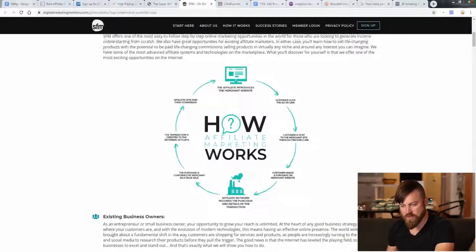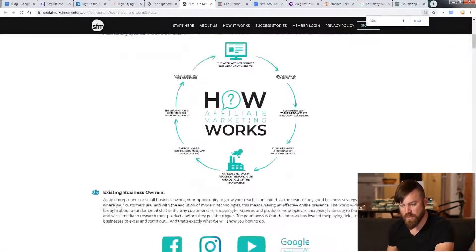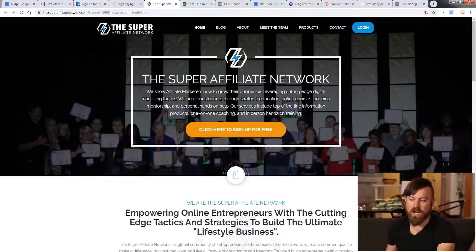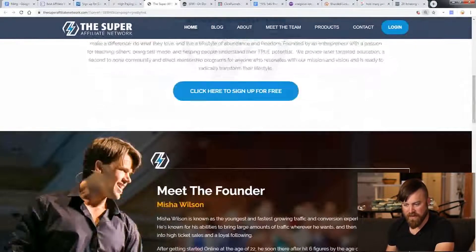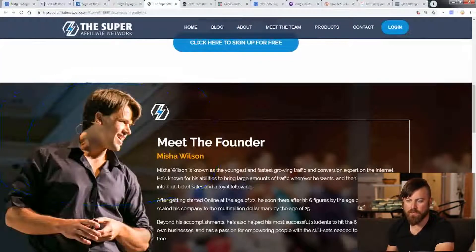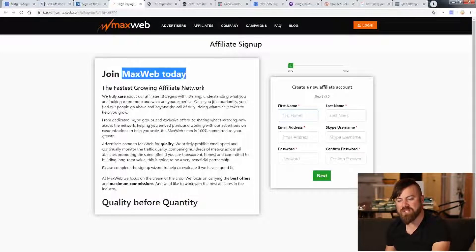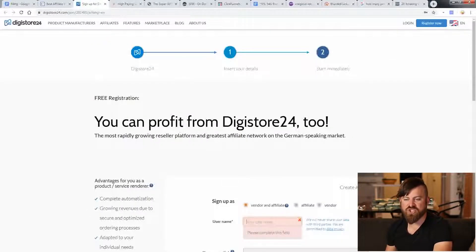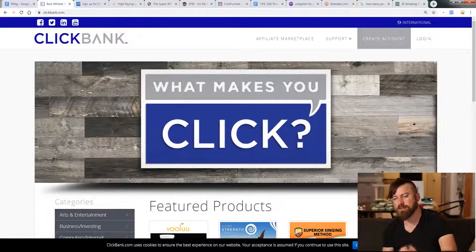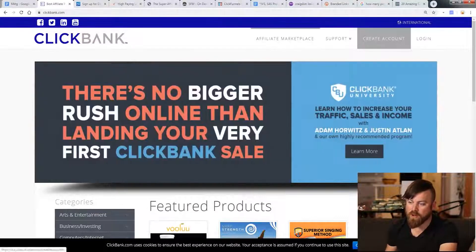There's Six-Figure Mentors, which is another affiliate marketing network you can sign up for. There's the Super Affiliate Network — a highly recommended one where you can find a lot of products inside, run by a really cool guy, Misha Barton, based out of Hawaii. There's MaxWeb, there's Digistore. But the affiliate network we're going to focus on is Clickbank. I suggest you sign up for all of these.